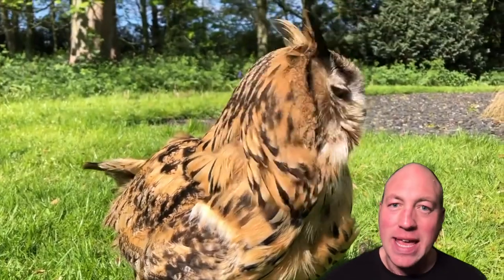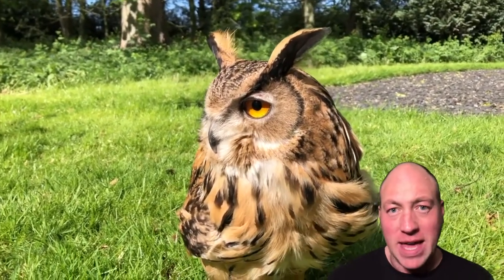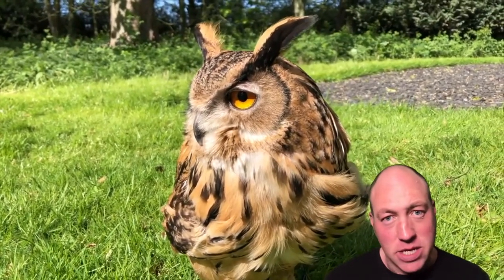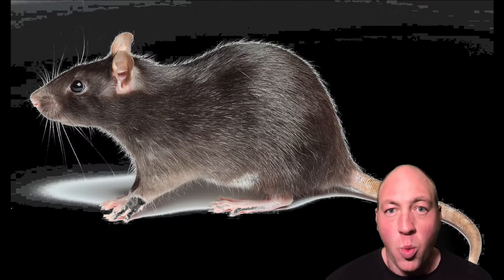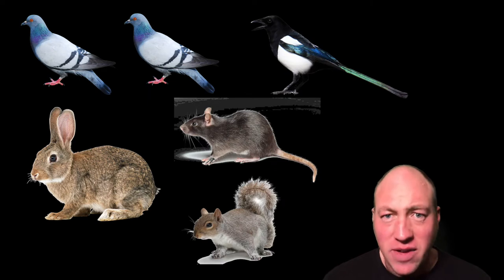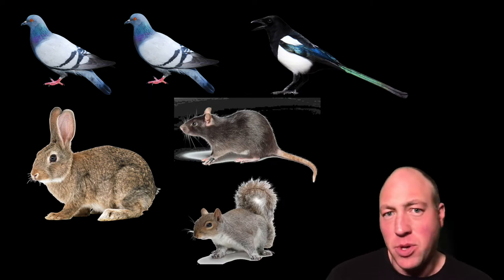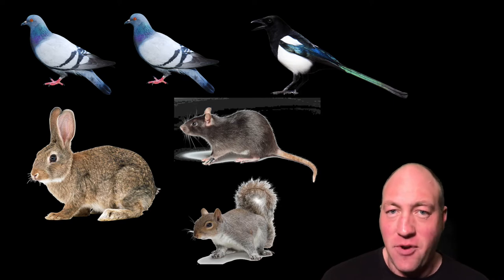Ollie has a far more interesting mixture of prey that he has caught when we've been flying him free. He's had two pigeons, one magpie, one rabbit, one rat, and one squirrel. It's almost like the tale of the hungry caterpillar, but instead of apples and pears and sausages and lollipops, it's a wide variety of prey items.